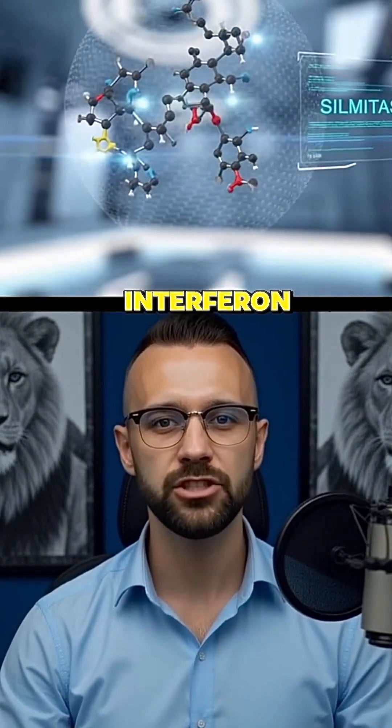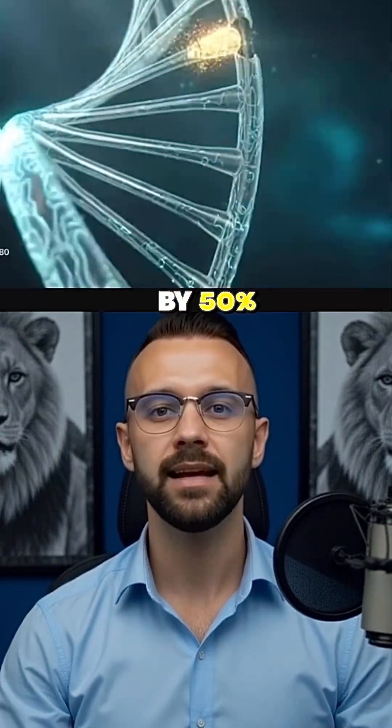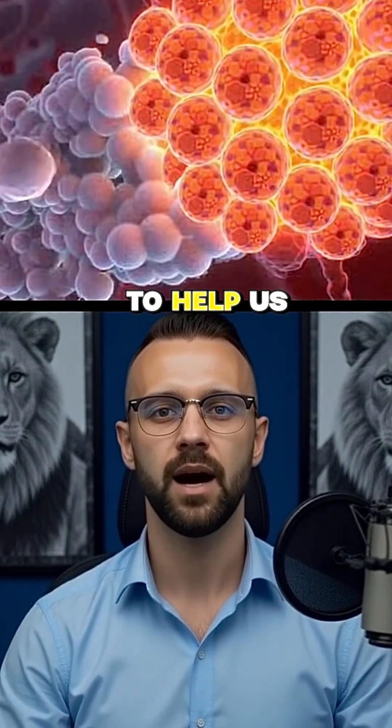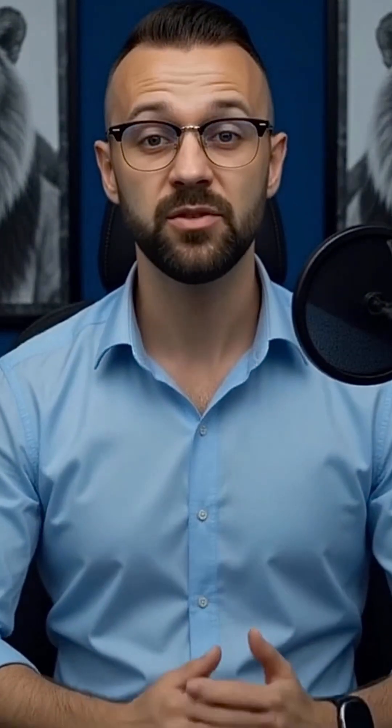When combined with low levels of interferon, this drug boosted the visibility of cancer markers by 50%. That was enough for the immune system to see the tumor and attack it again. For the first time, AI has proven it's smart enough to help us physically fight cancer. It is literally a game changer. Follow for more insane AI breakthroughs.